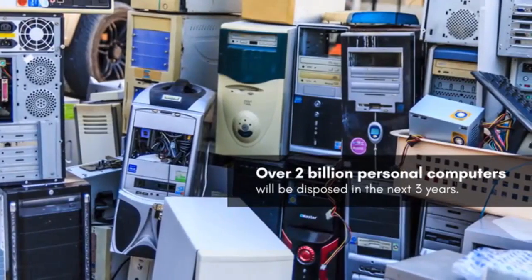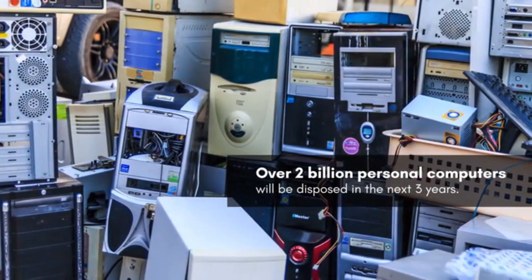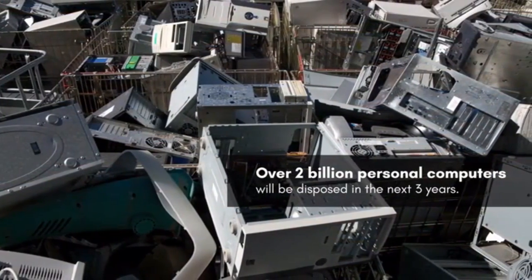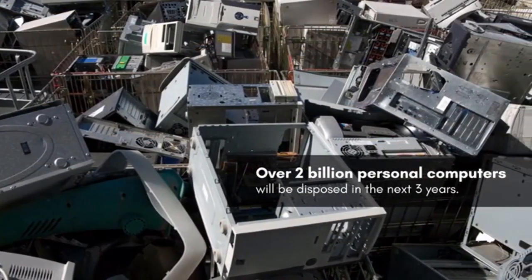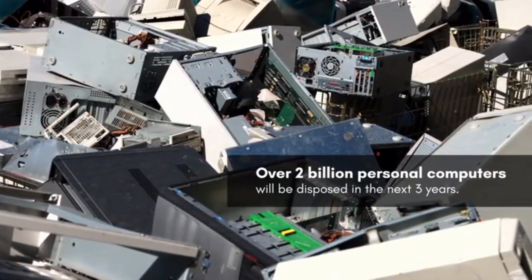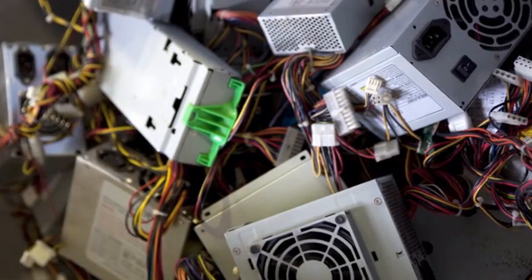Some sources of statistics have projected that over 2 billion personal computers will be disposed in the next three years on our planet. However, when these computers are tossed aside, there are still some reusable and fully functioning items aboard the electronic corpse, including the power supply unit.